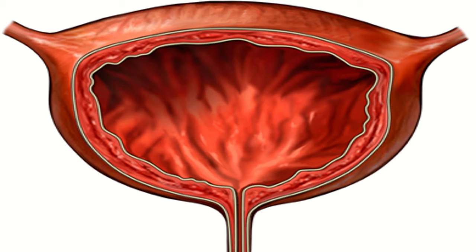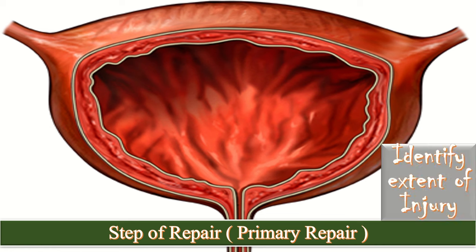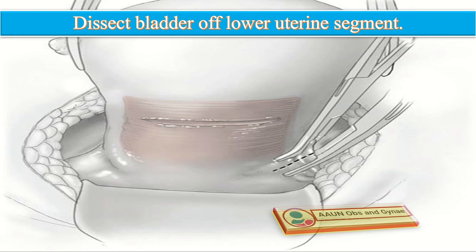Now we will talk about the steps of bladder repair. First, identify the extent of the injury by grasping each edge of the tear with a clamp and gently stretching it. Determine if the injury is close to the bladder trigone and confirm that both ureteral orifices are intact. Dissect the bladder off the lower uterine segment with a fine scissor or with a sponge on a clamp.